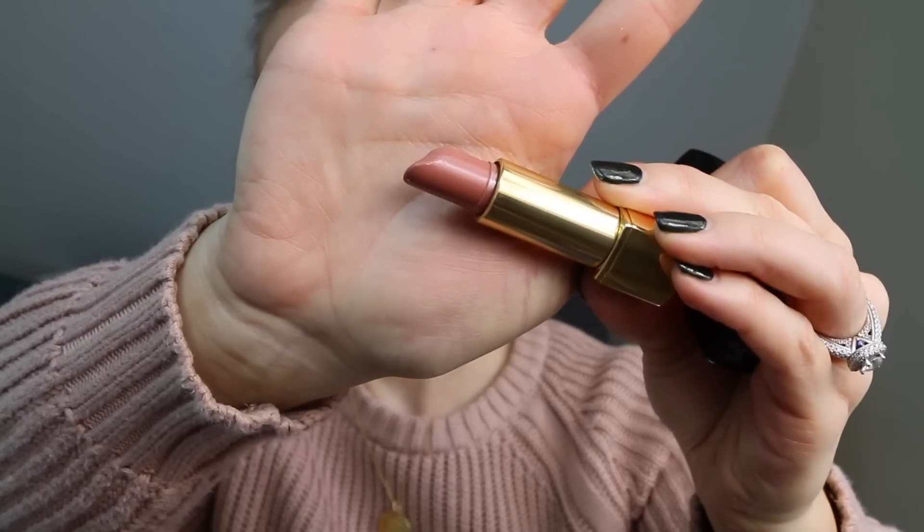And the lipstick is Chanel Rouge Allure — I kept saying Rouge Coco, it's actually Rouge Allure. I don't know what the difference is, but anyway it's Rouge Allure in Pensive, and it's the one I have on right now. I had it on in my get ready with me video and it's just the perfect nude — a warm-toned nudey brown on me. I love this so much. I also got the Rouge Coco in Adrienne but it looks too browny on me.